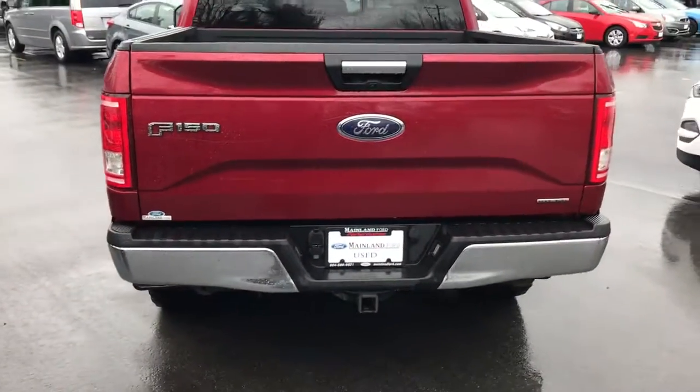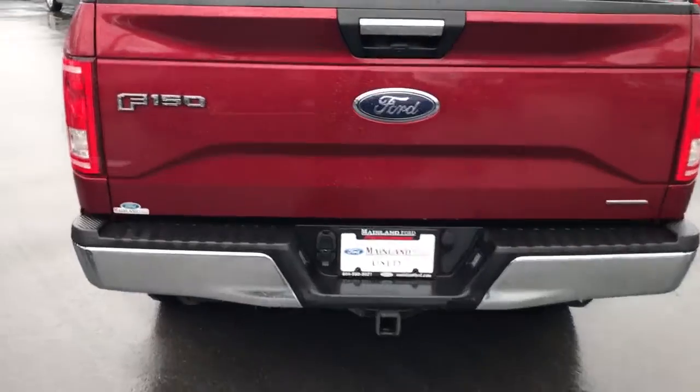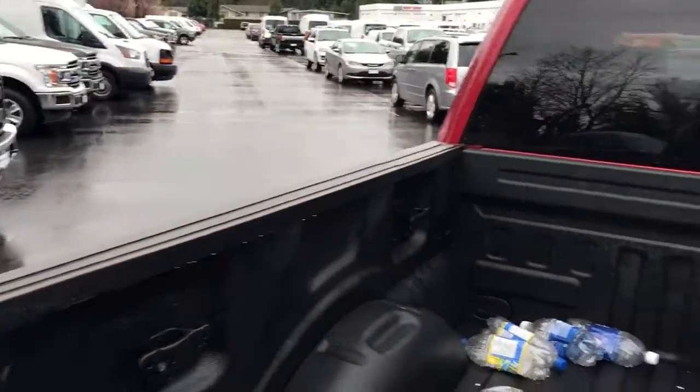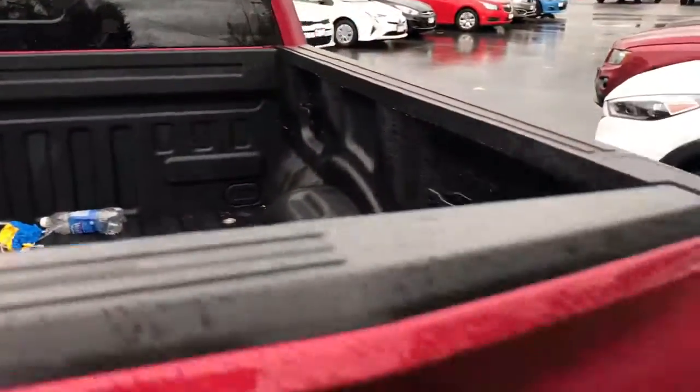The truck has the trailer hitch and trailer wiring ready to go. It also has a backup camera, as you can see here, and a spray-in bed liner. I had to get some pop bottles out of the back — didn't see those. My apologies.